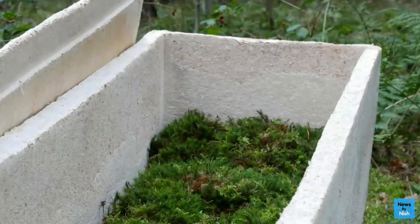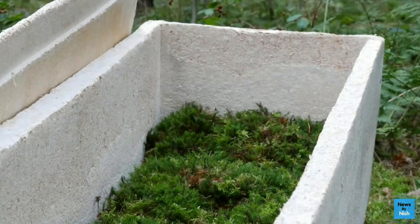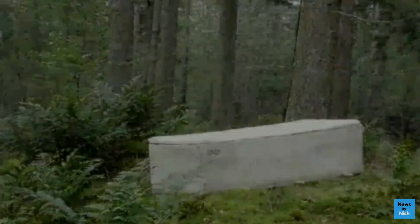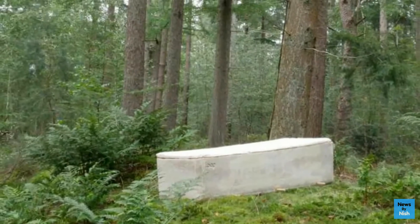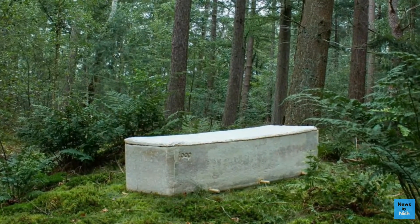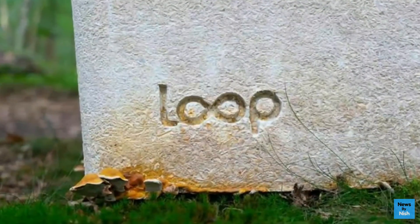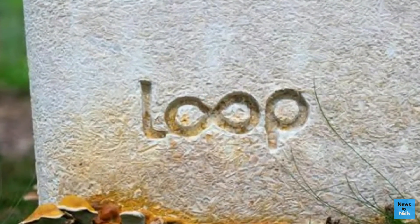Unlike normal coffins, the living cocoon will create good soil for plant life and remove toxic substances, which can help out nature a lot. Also, the living cocoon will only take two years to decompose a human body, while a normal one can take up to a decade.